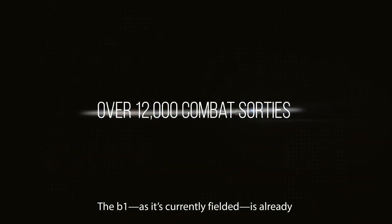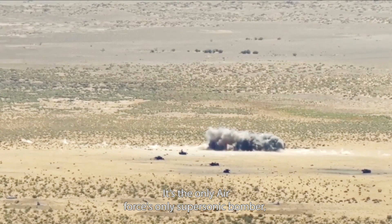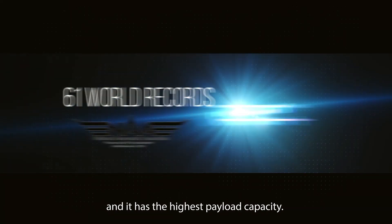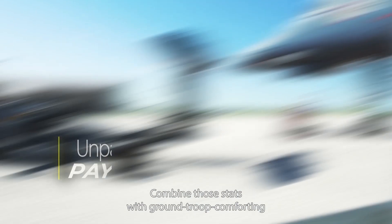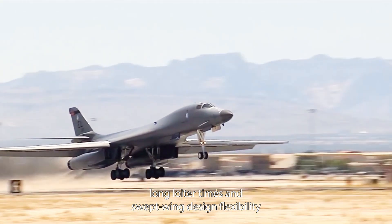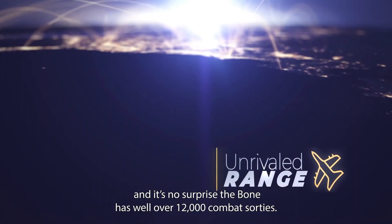The B-1, as it's currently fielded, is already one of the most lethal platforms in the fleet. It's the only supersonic bomber in Air Force inventory and it has the highest payload capacity. Combine those stats with ground troop comforting long loiter times and a swept wing design flexibility, and it's no surprise the B-1 has well over 12,000 combat sorties.